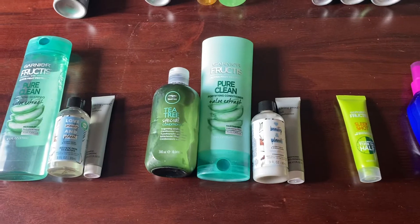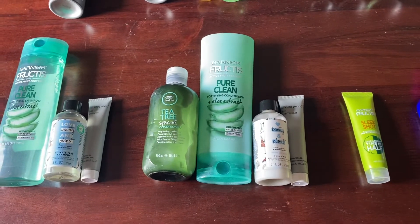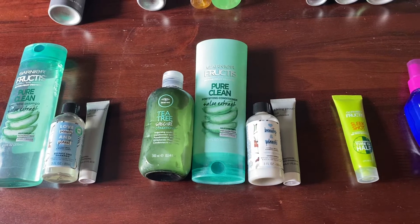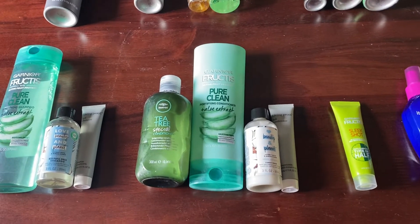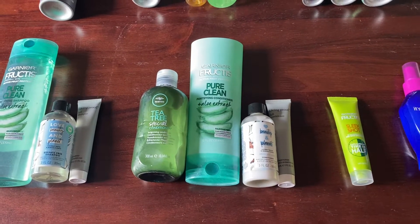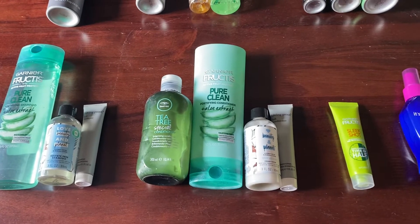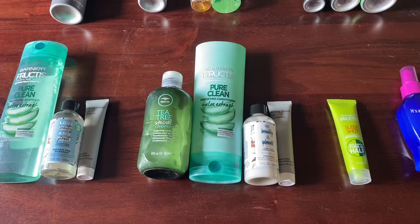Then I have my general standard conditioner products — not deep conditioner or leave-in, I have different categories for those. For this category I have four products: two full-size and two travel size. Last year at this time I had five, so again this category has gone down in number.